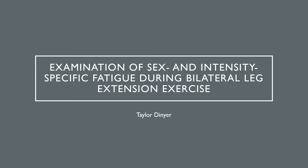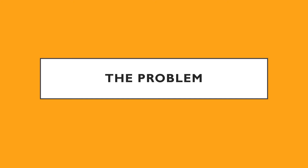Examination of sex and intensity specific fatigue during bilateral leg extension exercise. First I'll present the problem.